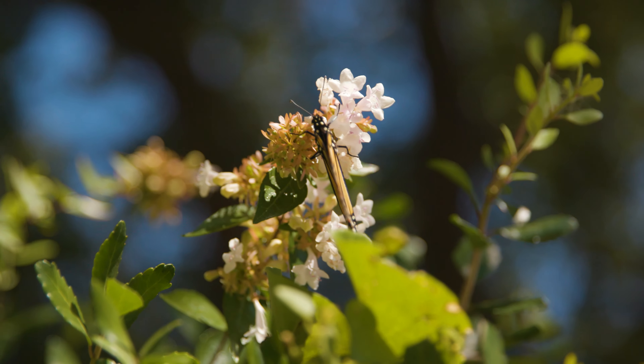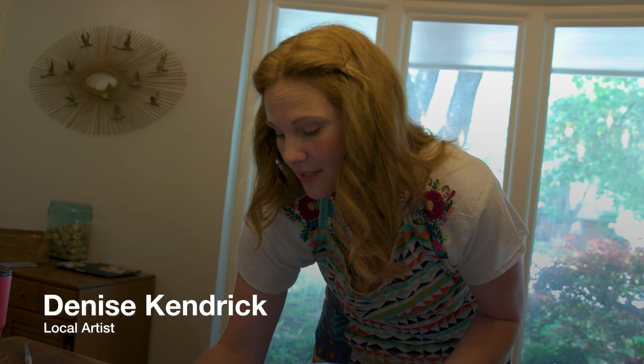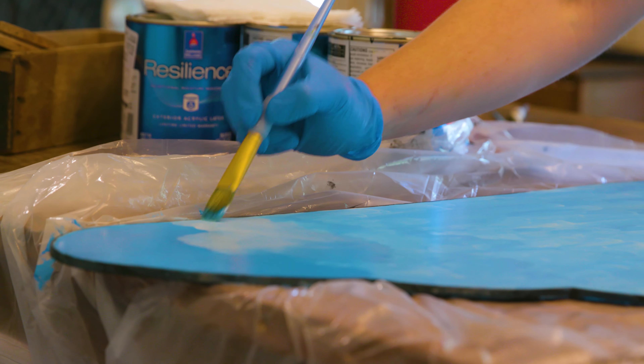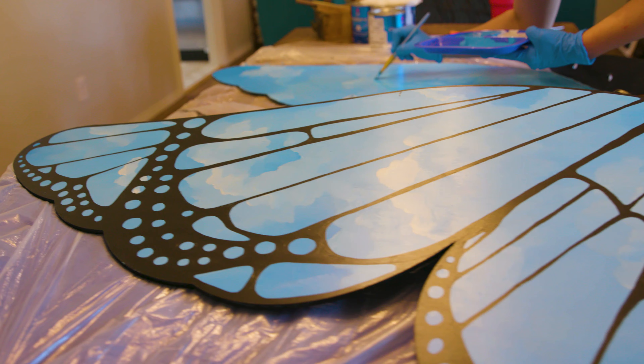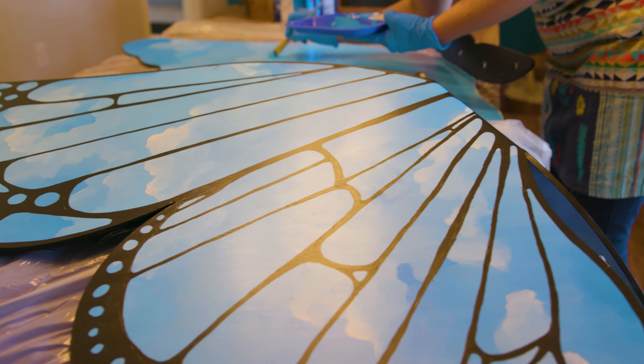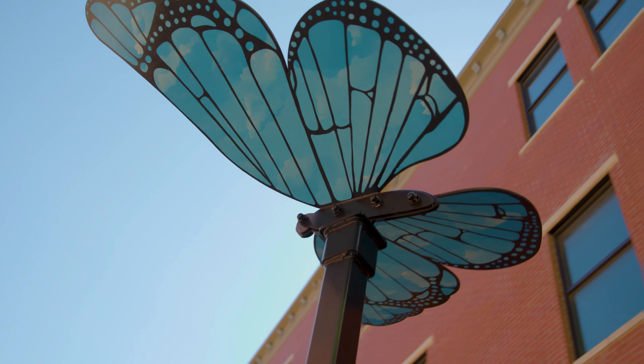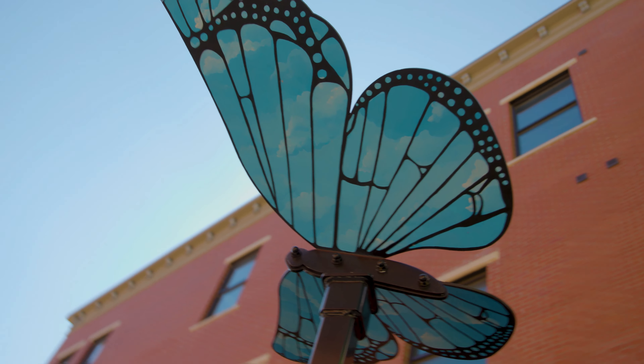I love that this is going to be in a public space because as an artist and art lover, sometimes not everyone can get their kids to an art museum. I think it beautifies our public spaces, and it's a gift to the community that everyone can enjoy and be a part of without having to buy tickets to an exhibit somewhere.